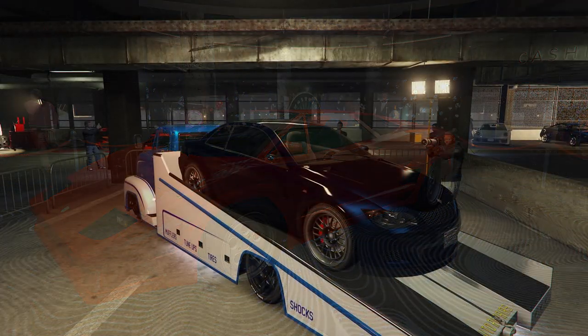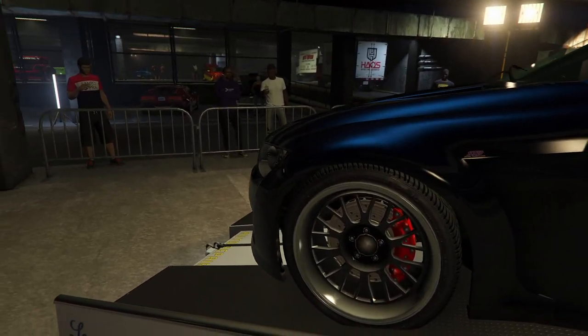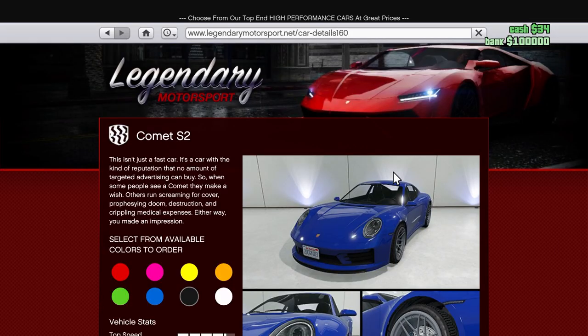This week's prize ride is the Sentinel. All you have to do to get this prize ride vehicle is place top five in two pursuit races this week. You guys can definitely go ahead and try to get this prize ride before the end of the week.